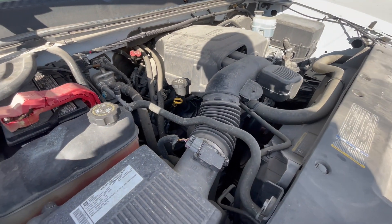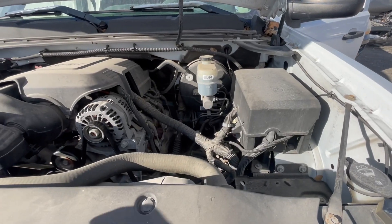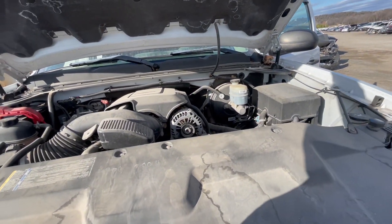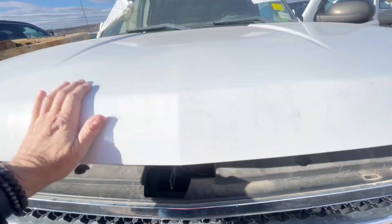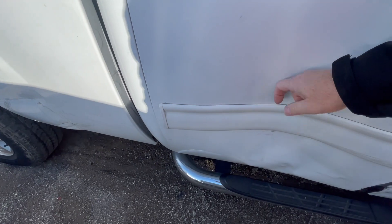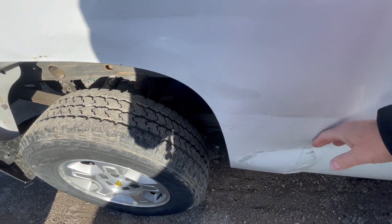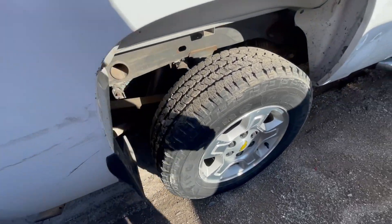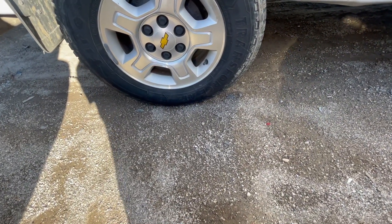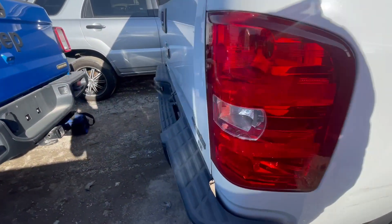5.3 liter V8. Battery looks good. This runs really, really well. Brake fluid looks good. Alright — that's the good, let's check out the bad. We need a door and all of the accoutrements. We need a little half door and all the goodies right there. And this — I don't really even care about because I would never see it. I don't walk around this side of the vehicle. Look at the tread on the tires though — whoa. These are great tires. Firestone Transforce. This is also a four by four. This is what I'm looking for.